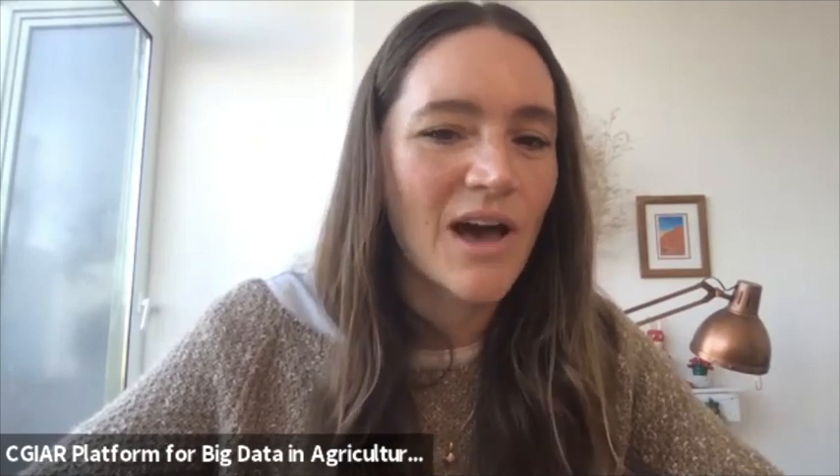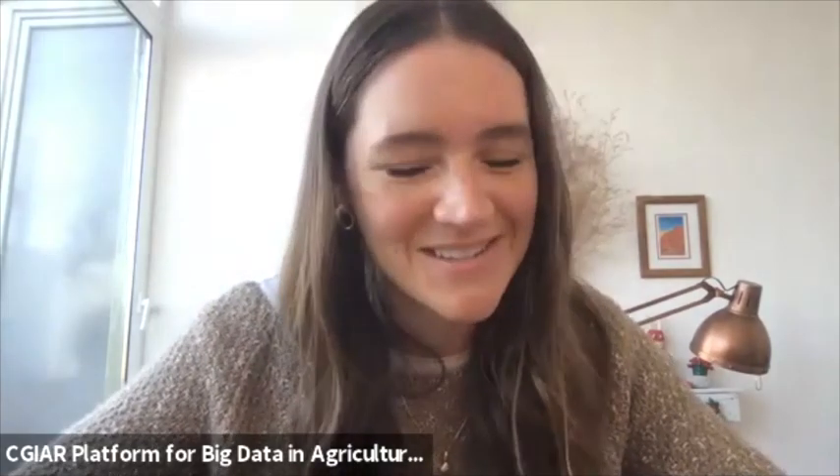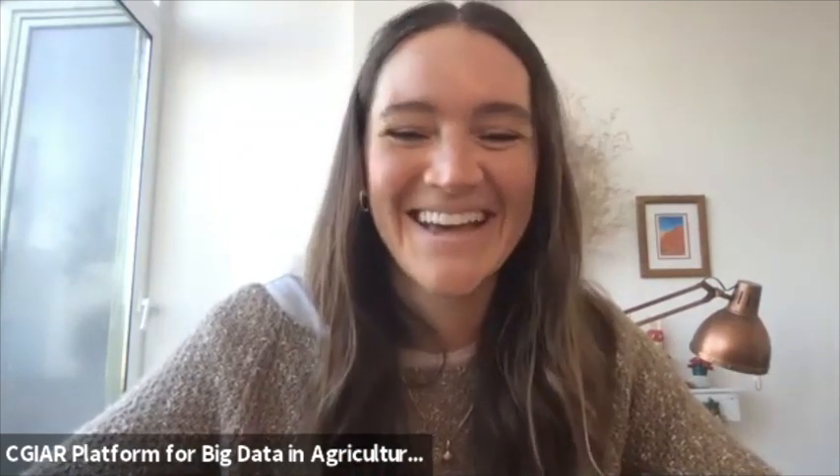Their team is called the Rapid Genomic Detection of Aquaculture Pathogens. Today we have Jerome, a postdoctoral research fellow at WorldFish and the leader of the project. Sean from WilderLab is calling in from New Zealand, and Andy is an associate professor at the University of Queensland.